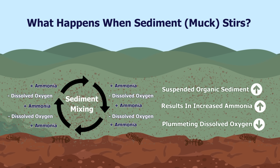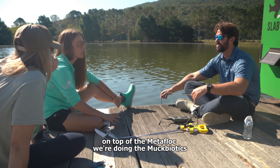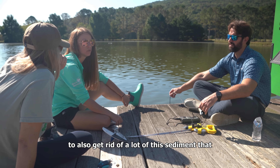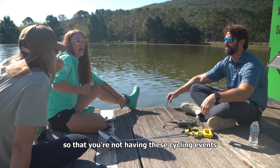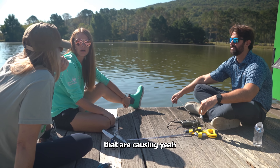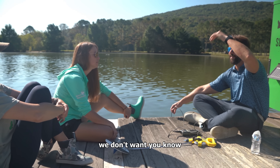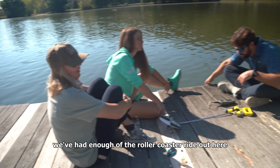The more organics and decaying material, the higher the chances of ammonia. That just explains it. So I think even more of a reason why, on top of the Metafloc, we're doing the mucbiotics — to also get rid of a lot of this sediment so that you're not having these cycling events causing that to happen. Perfect storm. We want to be on an even keel. We don't want fish to get stressed. We've had enough of the rollercoaster out here.